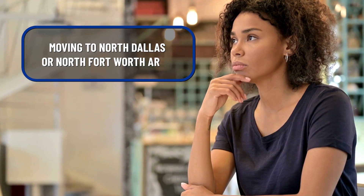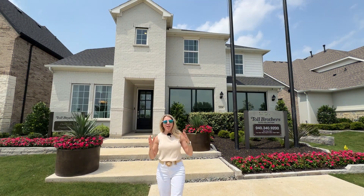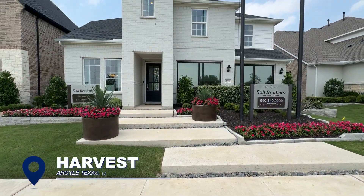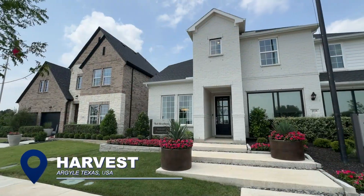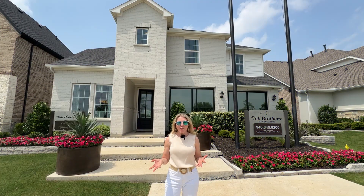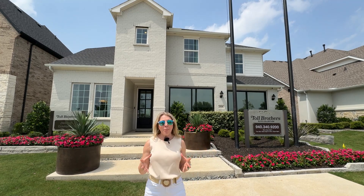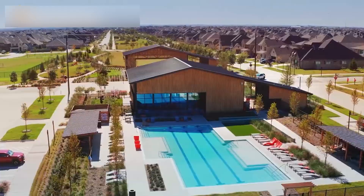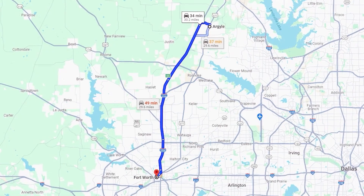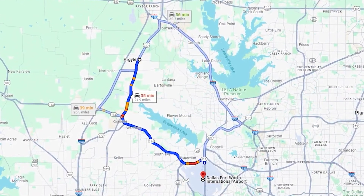If you are thinking about moving to the North Dallas or North Fort Worth area, then you have come to the right place. In this video, we are going to take you on a tour of a beautiful home here in the master plan community called Harvest in the city of Argyle. Don't let the name Argyle scare you if you've never heard of it before. It is a small town, but it's got a lot of amenities, a lot of conveniences, and it's just a short 30 minutes north of Fort Worth and about 35 minutes away from the Dallas-Fort Worth International Airport.